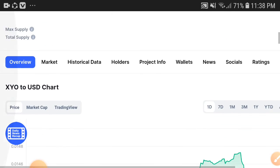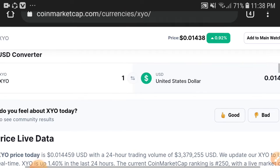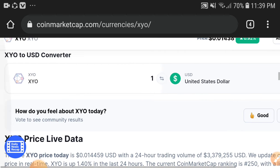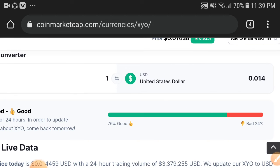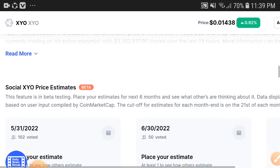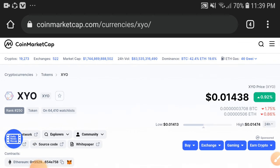XYO token holders, my opinion and advice for everyone is to kindly hold. I'm sure in the upcoming days it will give you very good profit. You can see 76 percent of people are feeling good about XYO altcoin token. Kindly share your thoughts in the comment box. Subscribe this channel for more videos. Hold on — thanks for watching, take care.